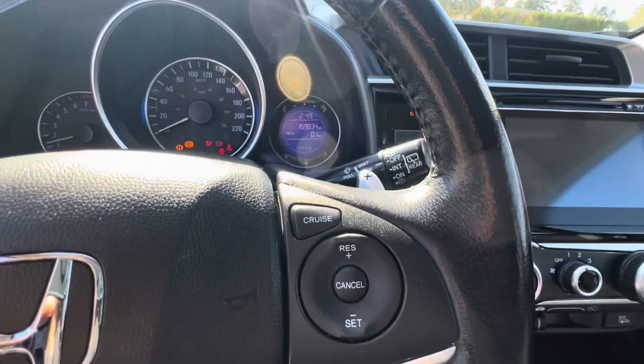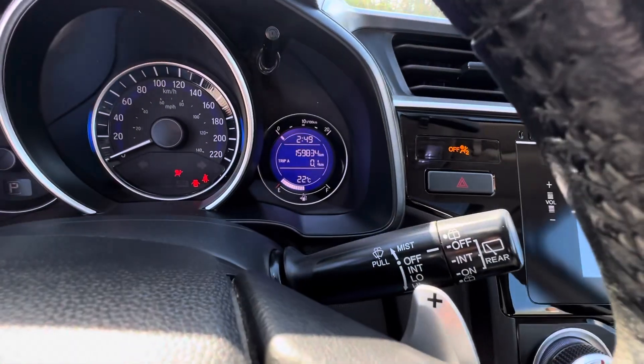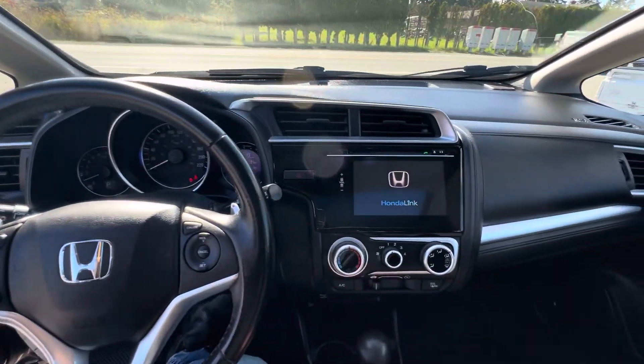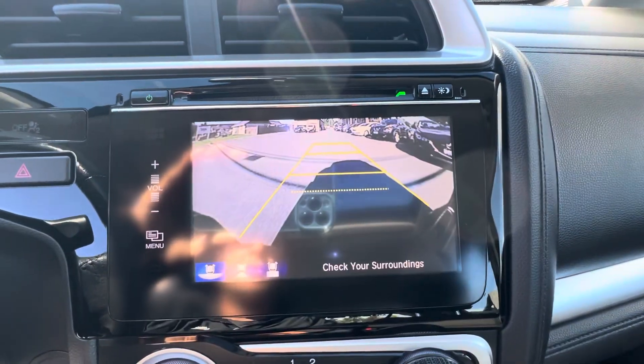For mileage, it has 159,834 kilometers. When you put it in reverse, it's got a big backup camera as well.